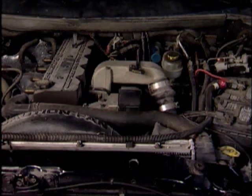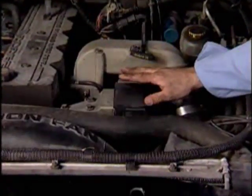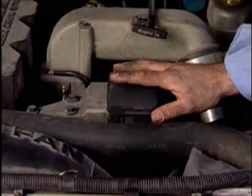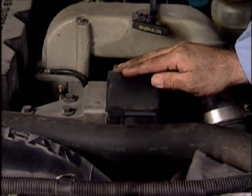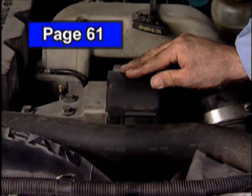Now we have 1998 and later 24-valve diesels that introduce a whole new challenge. Instead of having a typical throttle position sensor, they have what is called an Accelerator Pedal Position Switch, or APPS. This is a very expensive item — it lists at the time of filming for $409 and wholesales for $300 plus. So this is not a sensor you want to change on a chance.